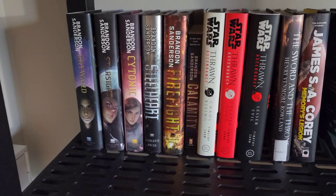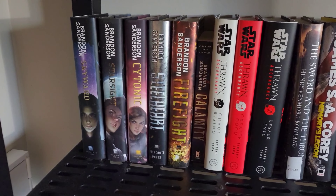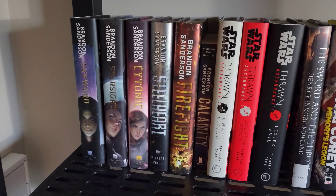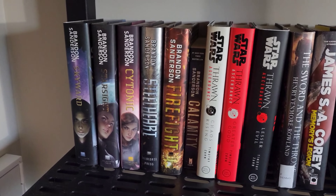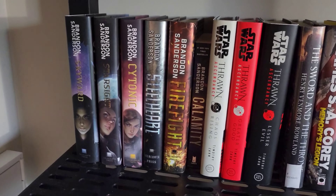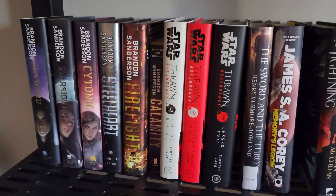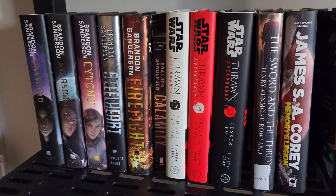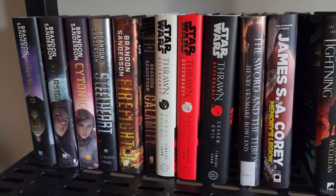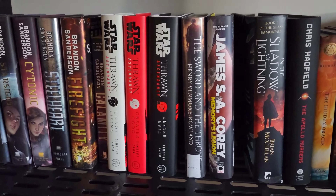Moving down the shelf, I've got Brandon Sanderson — you know it. I am a huge Sanderson fan, so I've got my Cytonic, Star Sight, and Skyward stuff. And of course a little bit of The Reckoners as well, which is kind of a sci-fi YA type series. And then we've got The Thrawn Ascendancy — a series of Star Wars books I actually heard about on Leslie, the Nerdy Narratives channel. I haven't gotten to it yet, but it's definitely on my TBR and I'm looking forward to it.